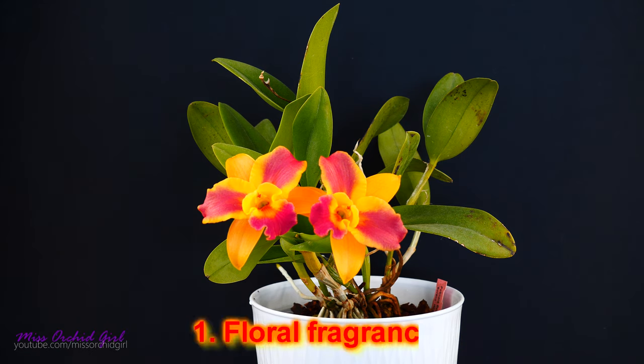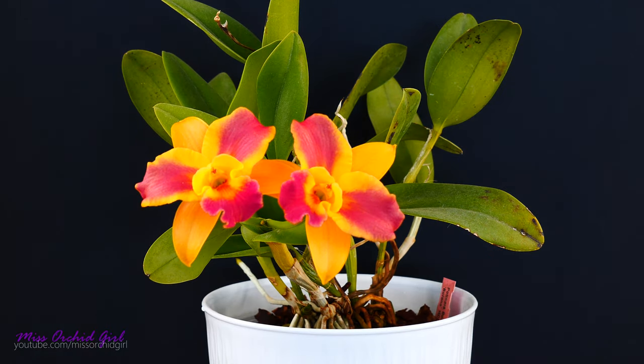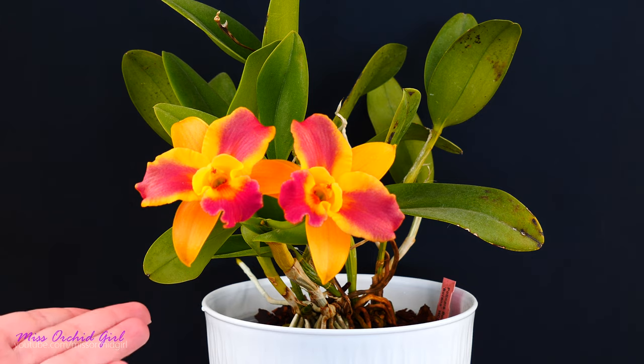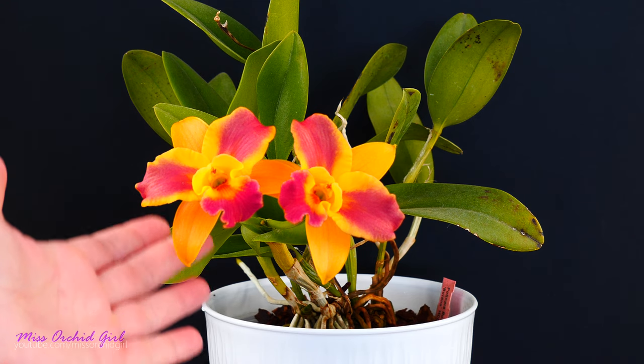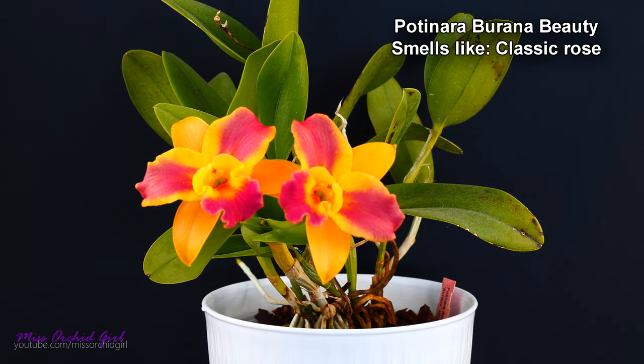The first category is the floral fragrance — it's what you would expect from a flower. There are many orchids which resemble other flowers in fragrance. For example, cattleyas are well known to have very floral fragrances. The orchid which inspired this video is this one: the Potinara Burrana Beauty. You'll have names for all of the orchids I'm going to show you today somewhere on the screen.